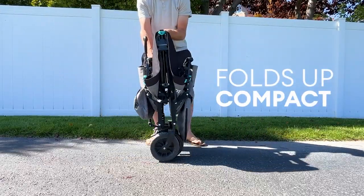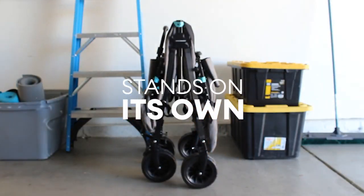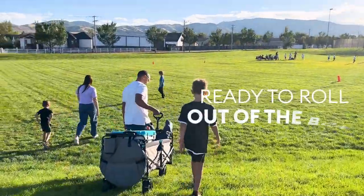It folds up compactly, stands on its own, and comes ready to roll right out of the box.